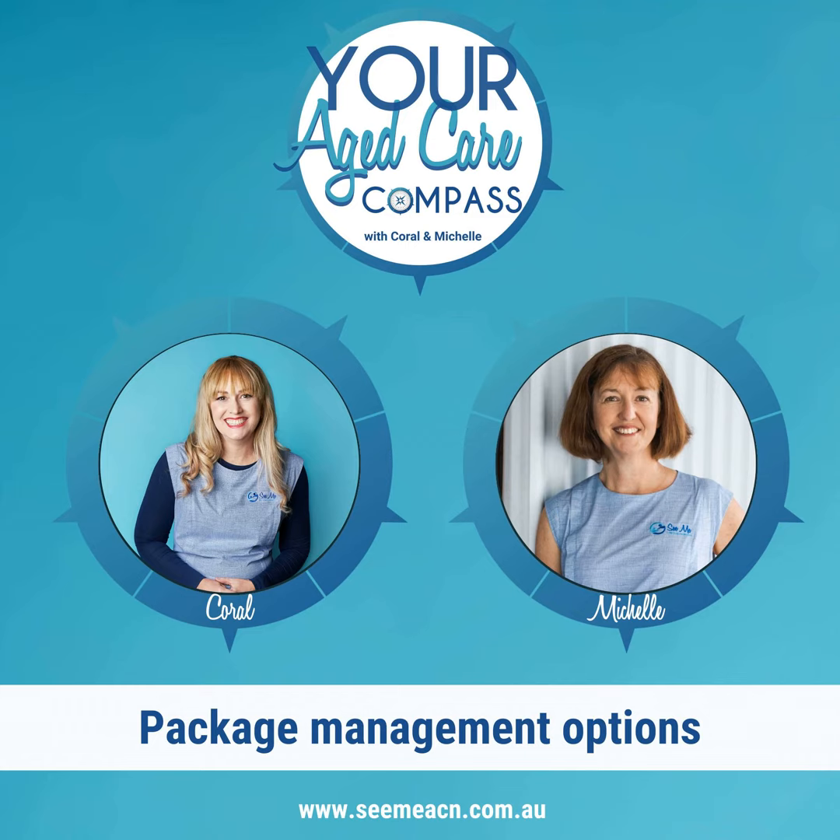Welcome to your Aged Care Compass podcast. Join us to find out how to support your older loved ones at home. We're going to help you make sense of Australia's aged care system. We talk about legal and financial considerations for aging and how chronic health conditions impact your older loved one's well-being. And we share real life stories of where it went wrong for people and how we got them back on track.